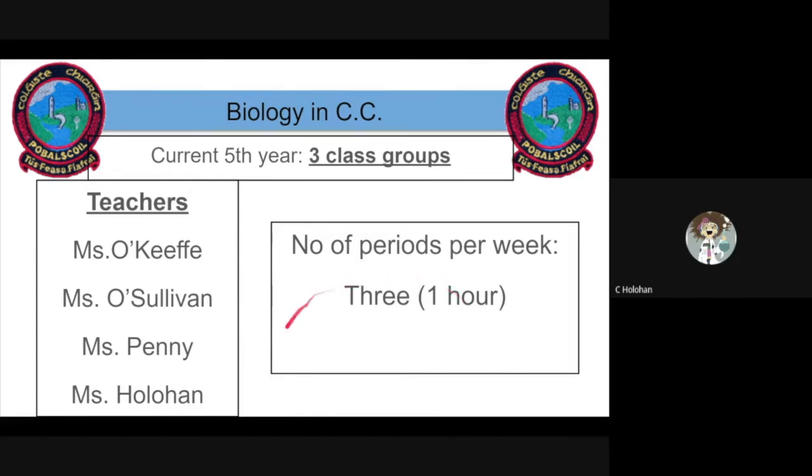Biology takes place three times a week in one-hour classes with Ms. O'Keefe, Ms. O'Sullivan, Ms. Penny, or myself.